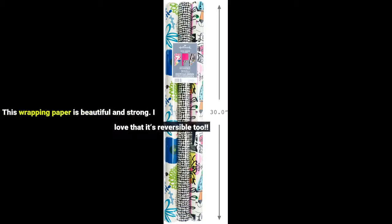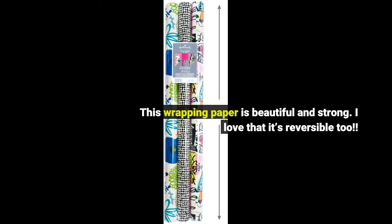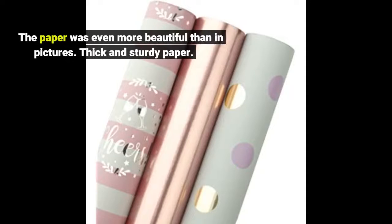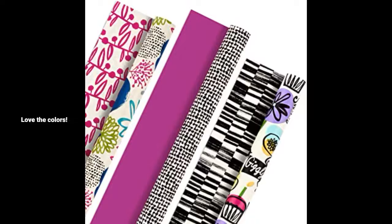This wrapping paper is beautiful and strong. I love that it's reversible too. The paper was even more beautiful than in pictures — thick and sturdy paper. Love the colors.